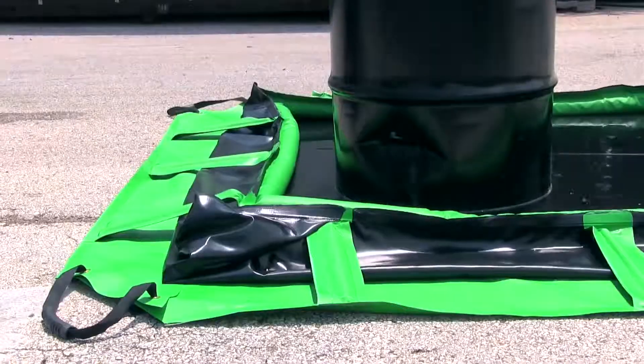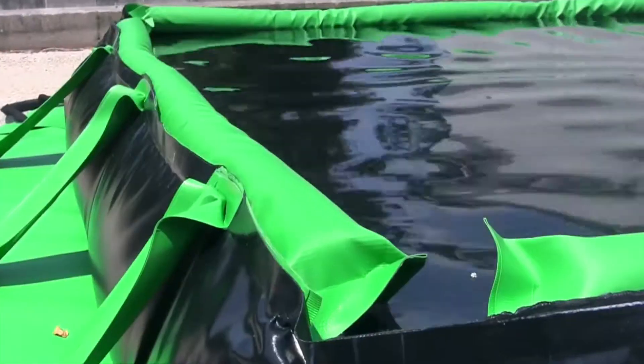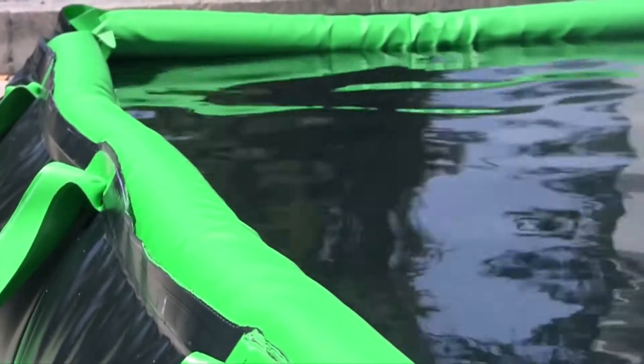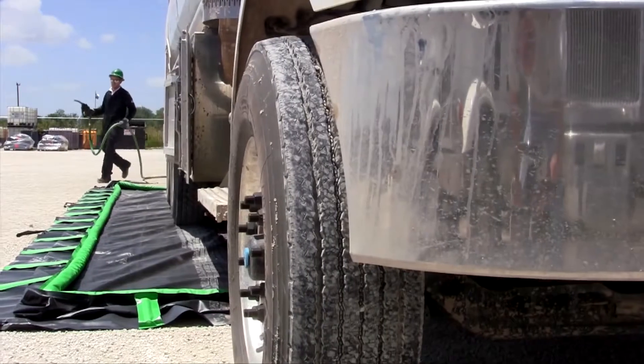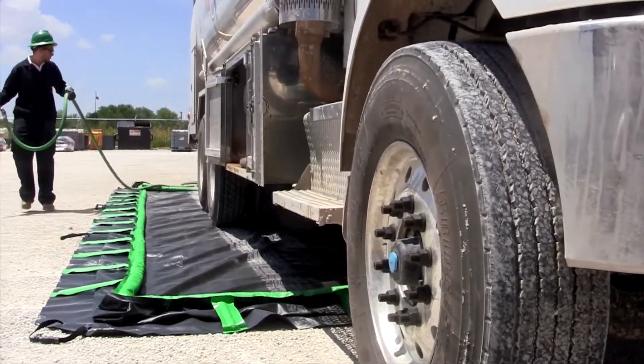In the event of a spill, the foam in the top outer perimeter of the berm sidewalls raise the walls with the level of the liquid. No need to waste valuable response time assembling support structures or setting up sidewalls to capture leaks or spills.